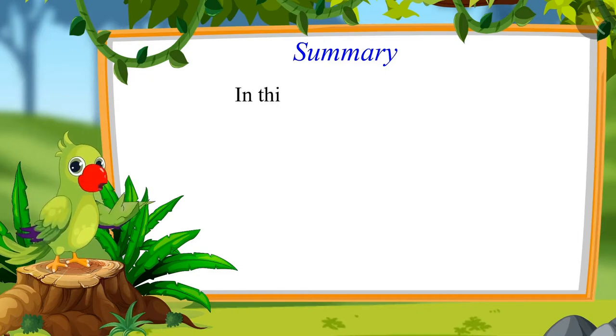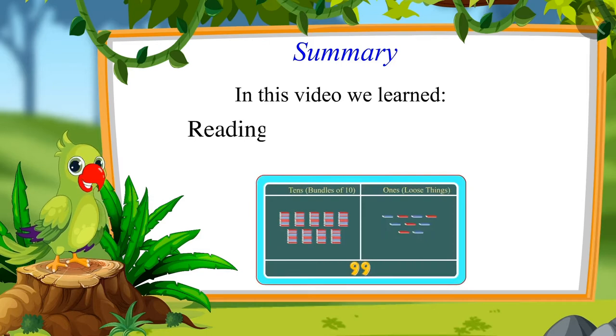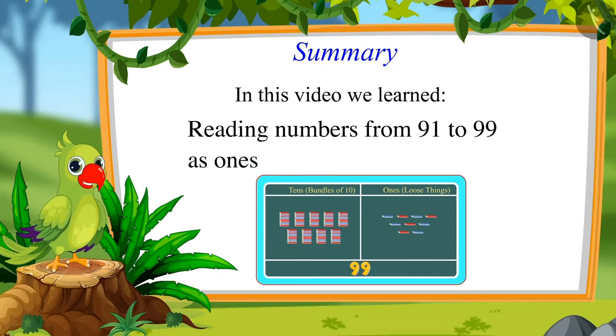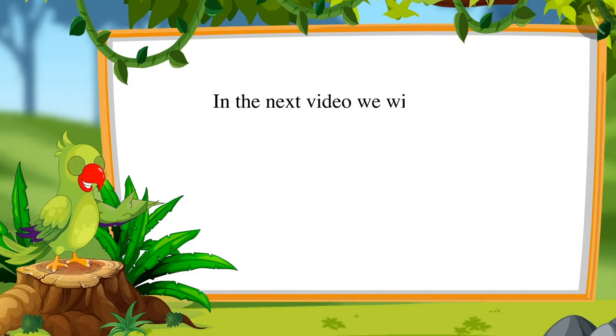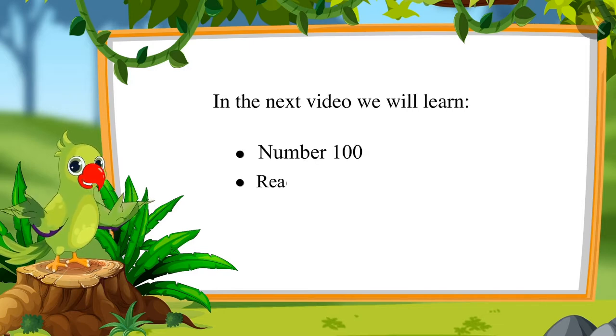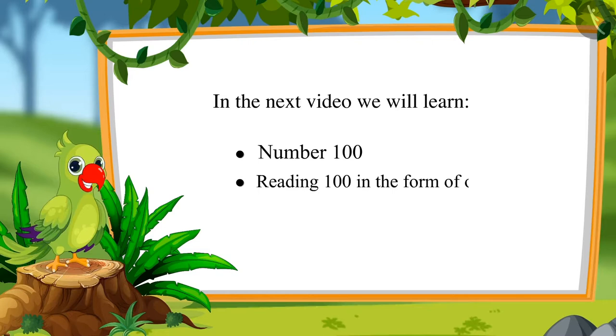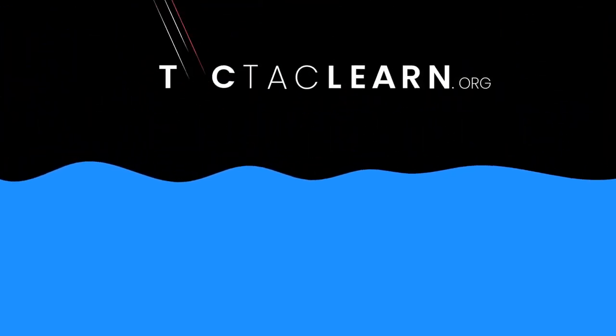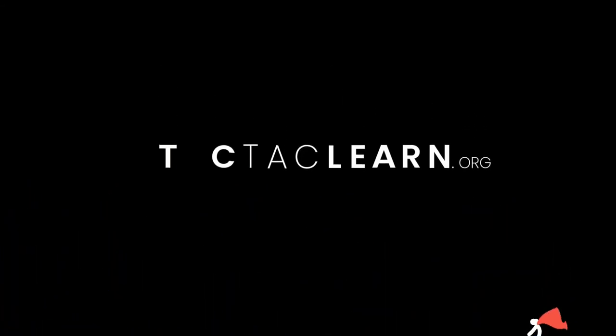That was all for today. In this video, we learned to read numbers from 91 to 99 and to read those numbers in the form of 1s and 10s. In the next video, we will learn about 100 and learn to read 100 as 1s and 10s. Till then, bye children! I'll see you next time.